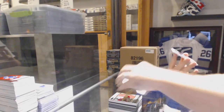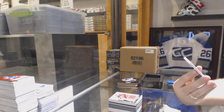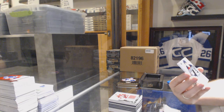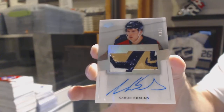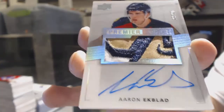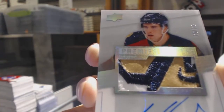Oh, that's filthy. We've got number 20 of 25, Premier Rookie Gold Spectrum Autograph Patch for the Florida Panthers, Aaron Ekblad. Number 225, Aaron Ekblad.